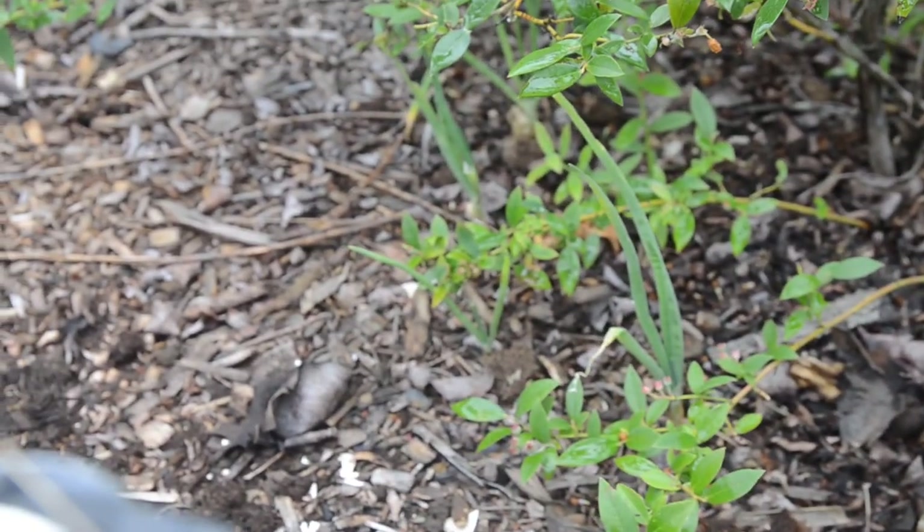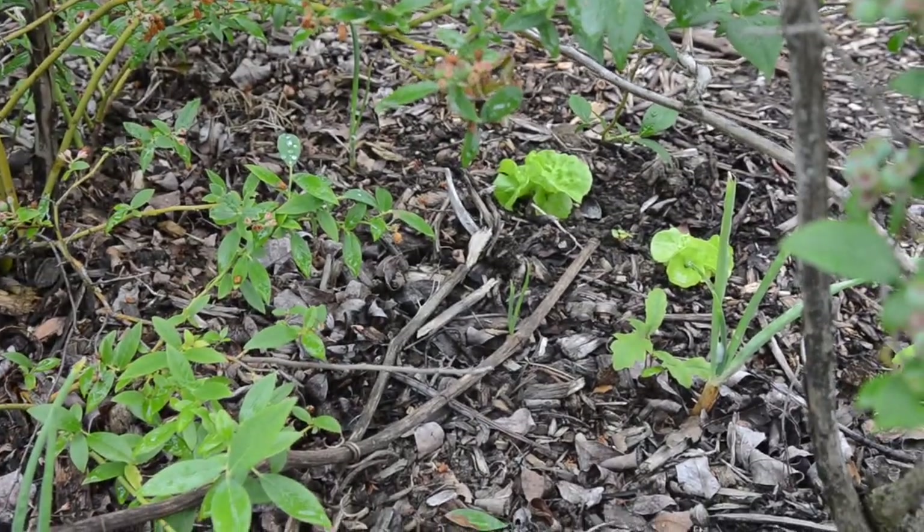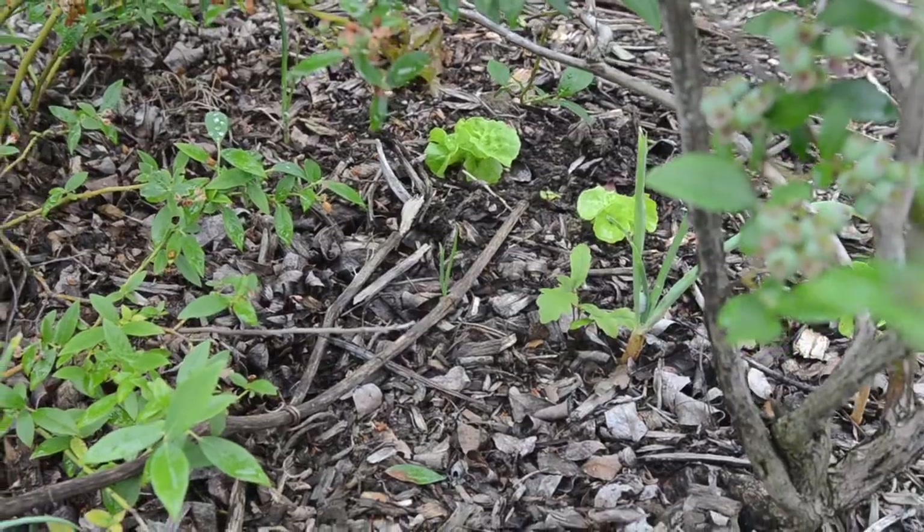Also under these blueberries we have planted some onions, some lettuce — just making good use of the space that we have. And I think that's it for today's tour, so let us know if you have any questions.